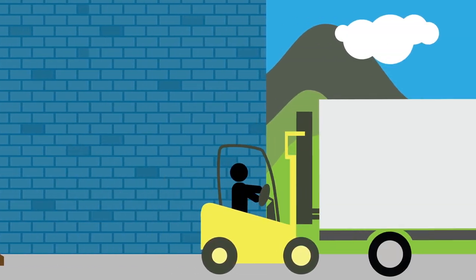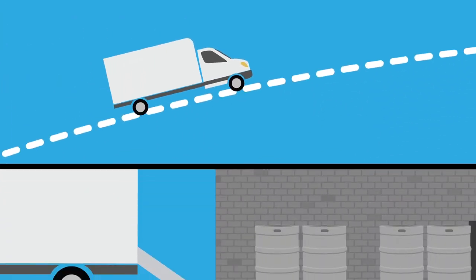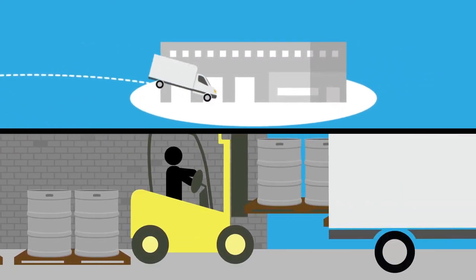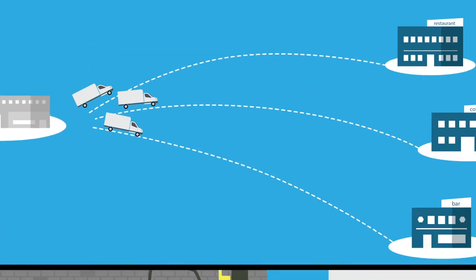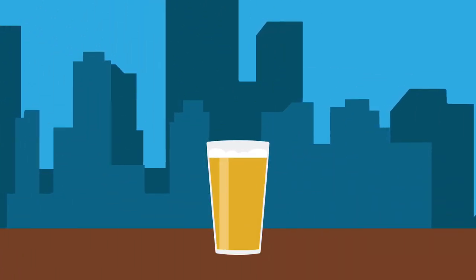Then they're loaded onto a truck, delivered to a distributor, where they are unloaded and stored at the distributor's warehouse. Then once again, they are loaded onto a truck and delivered to retailers, where they're tapped and ready for the consumer to enjoy.